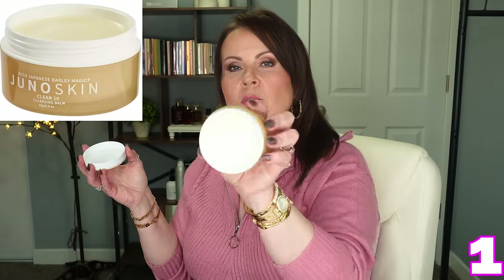20 things — yeah, that's a lot. But this is my job and this is what I found this year that I'm so in love with. There is only one thing in here from previous years, and I put it in because it's so important. Let's start off with taking your makeup off — this is the Juno Skin cleansing balm.